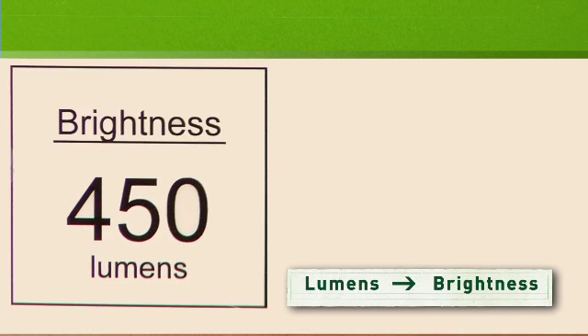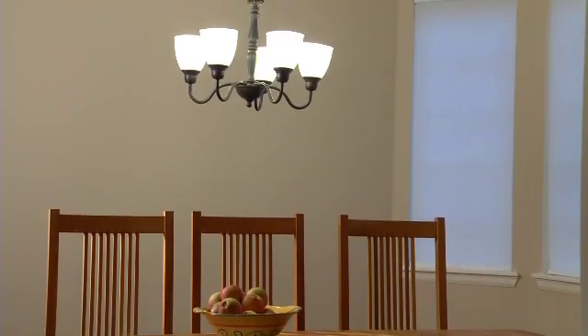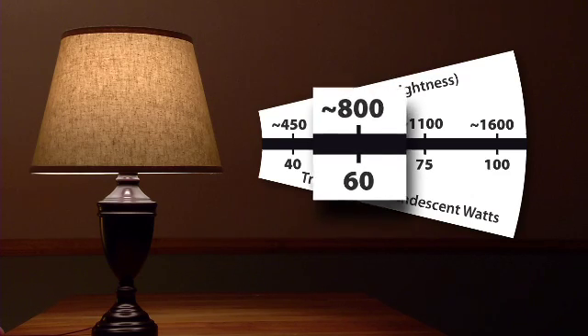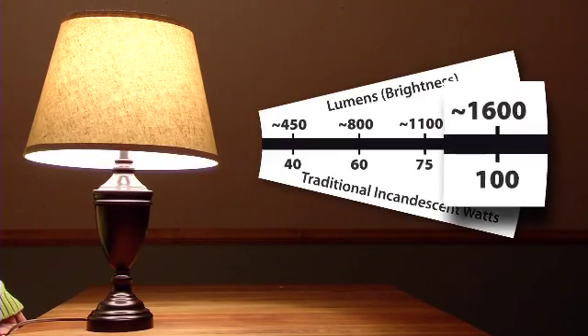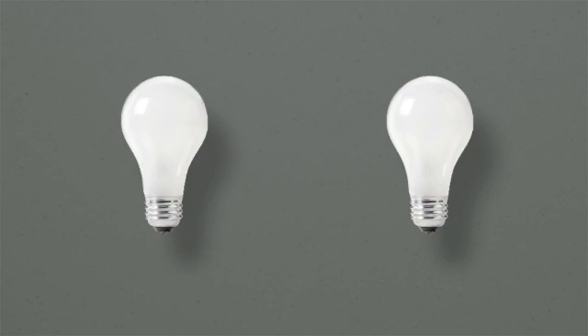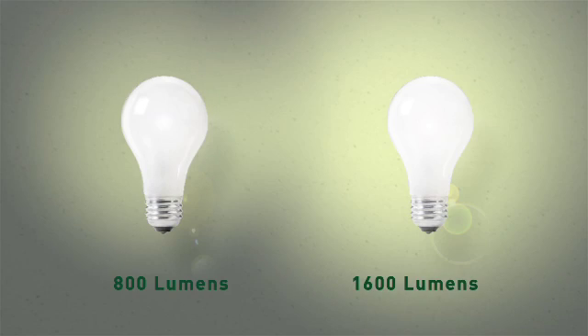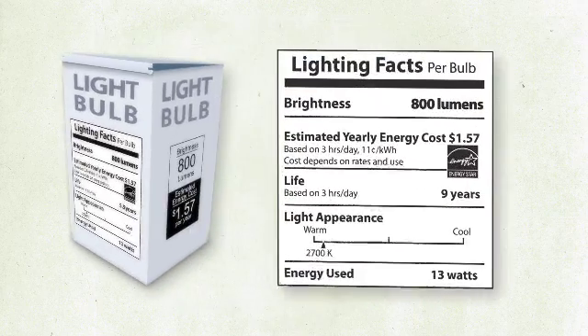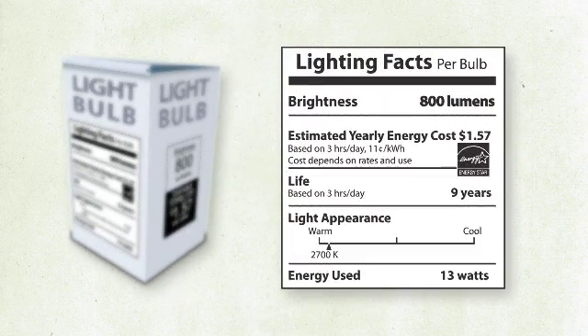Instead of buying an inefficient 60-watt bulb, look for an efficient replacement that gives you about 800 lumens of light. If you're replacing a 100-watt bulb, look for an energy-saving bulb that gives you about 1600 lumens. Just think: the more lumens, the brighter the light.